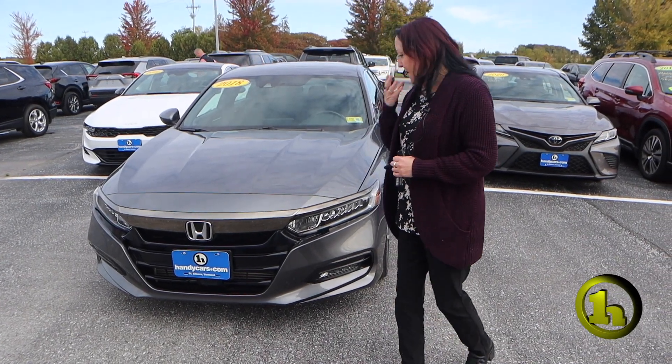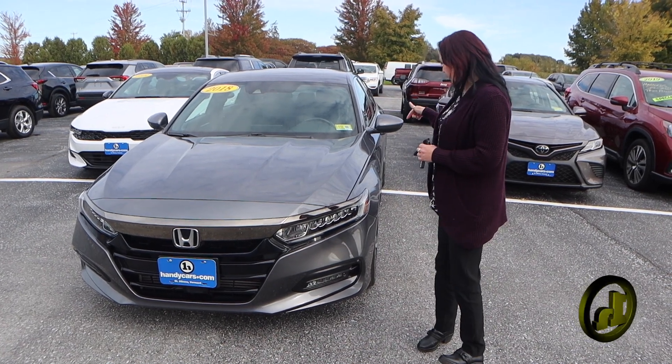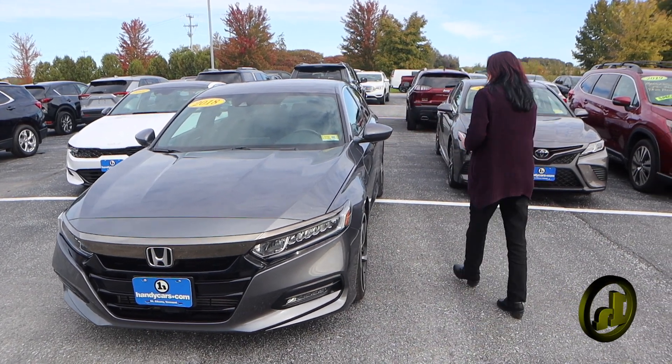Hi Kendra, it's Amy here at HandyChevy. I apologize — I wanted to send this out to you yesterday, but as I was getting into the trunk area where the tire is, there was a little bit of leaves and stuff, so I just wanted to make sure everything was clean before I showed you.